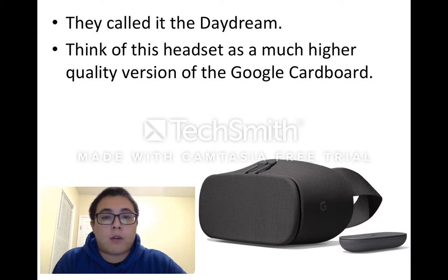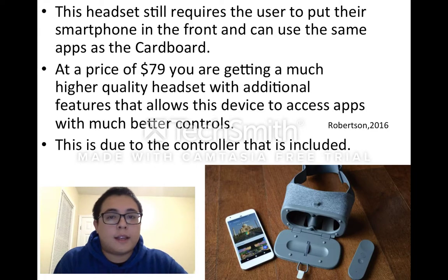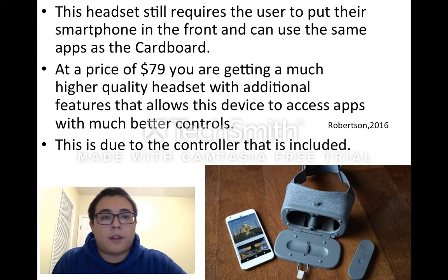Think of this headset as a much higher quality version of the Google Cardboard. This headset still requires the user to put their smartphone in the front and can use the same apps as the Cardboard.